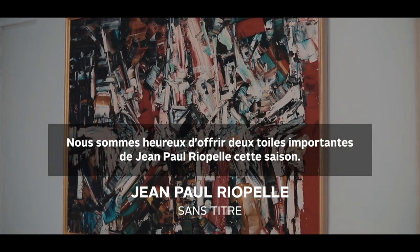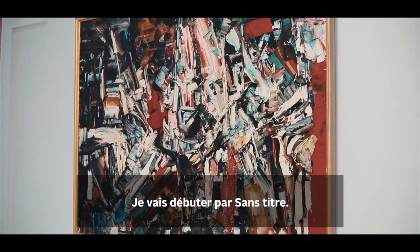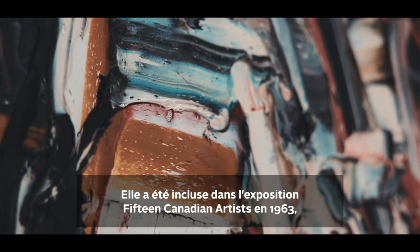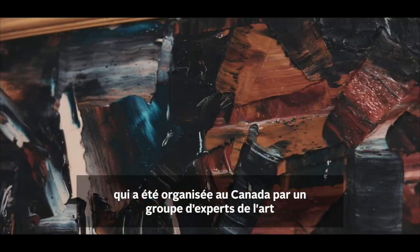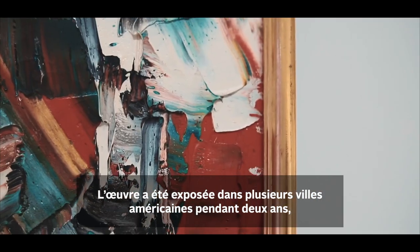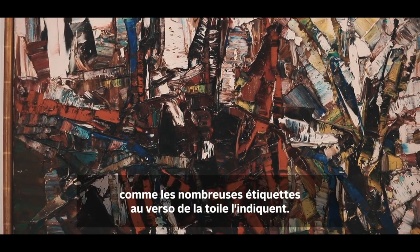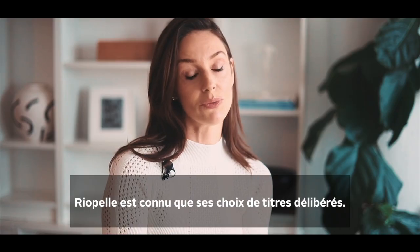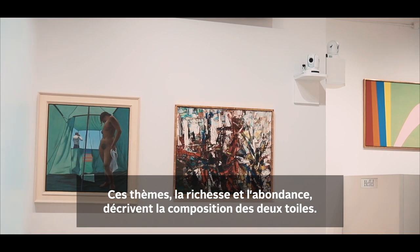We are delighted to be offering two significant canvases this season by Jean-Paul Riopelle: Saint-Titre from 1957 and Poisson from 1958. Particularly special is Saint-Titre's inclusion in the 1963 exhibition Fifteen Canadian Artists, curated in Canada by a group of leading contemporary art experts in collaboration with MoMA New York. It was the first major exhibition of contemporary Canadian painting in the U.S. and toured to multiple American cities over a two-year period, as several of the labels on the verso of the canvas indicate. The French translation of Poisson is literally an abundance or very great quantity, and Riopelle was intentional when he selected titles for his paintings — these themes of richness and abundance describe the compositional characteristics of both canvases.